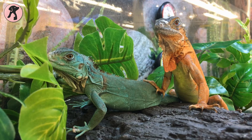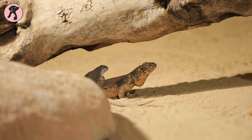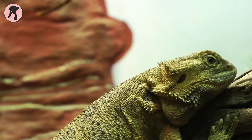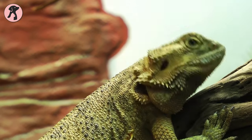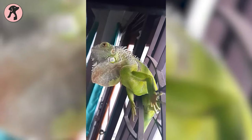Iguanas talk to each other. Instead of using actual verbal language, they use different body signs for interaction, such as bobbing their heads and random movements of the flap of skin under their neck. It's called a dewlap, which is a unique way for them to say hello to each other.